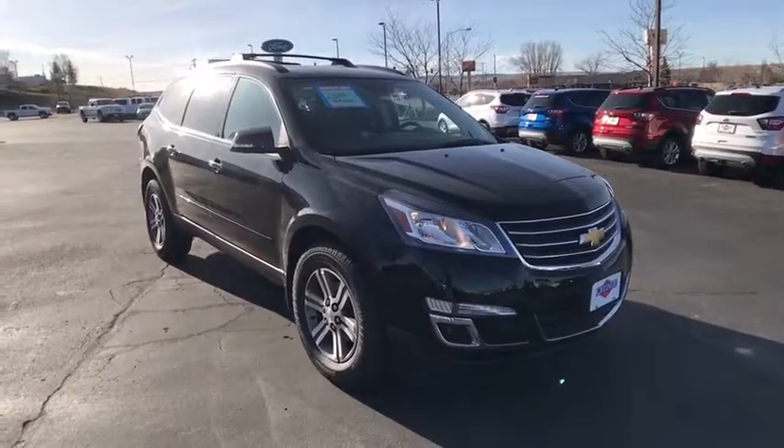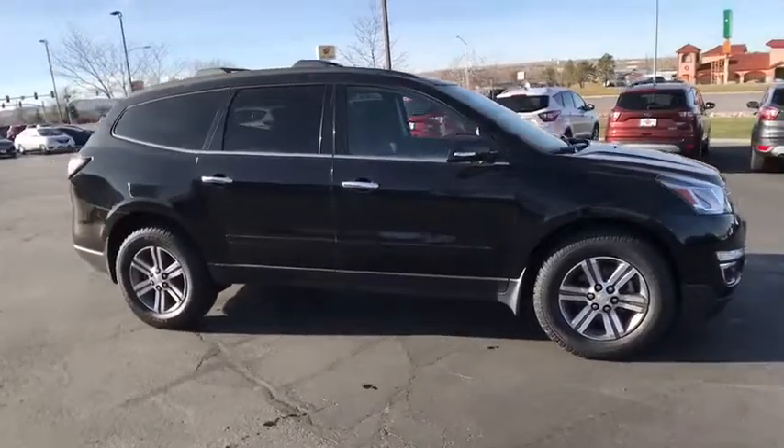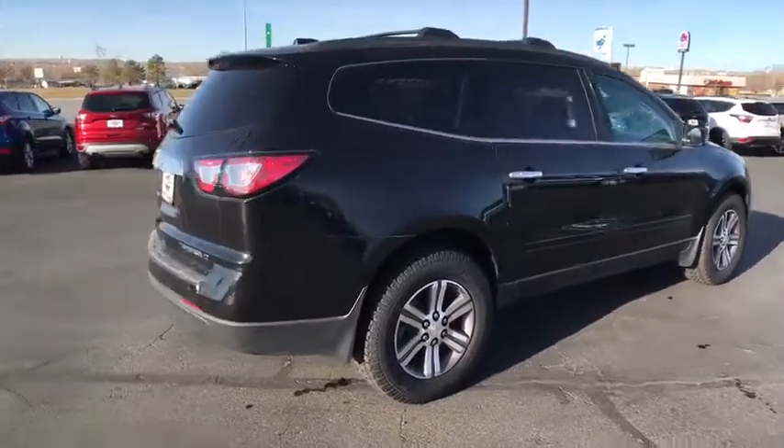2016 Traverse. The Chevy Traverse is more stylish than minivans and far more fuel and space efficient than truck-based SUVs. Crossovers like the Traverse are excellent family vehicles.